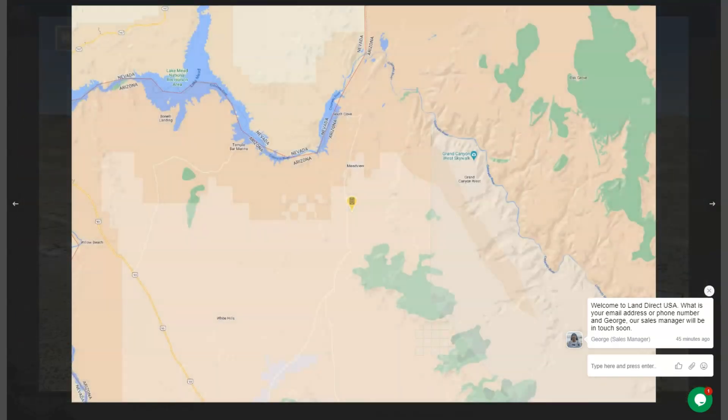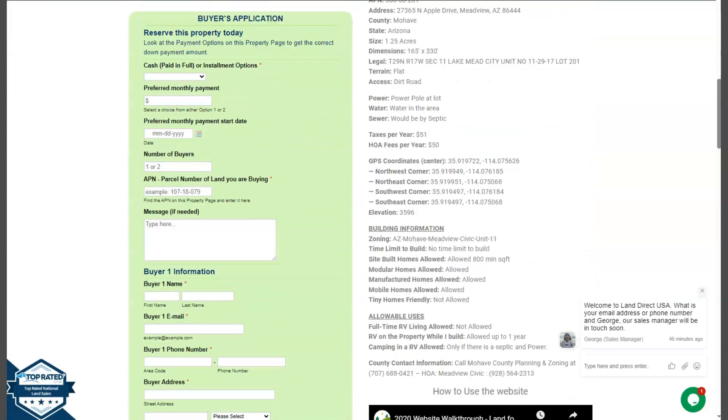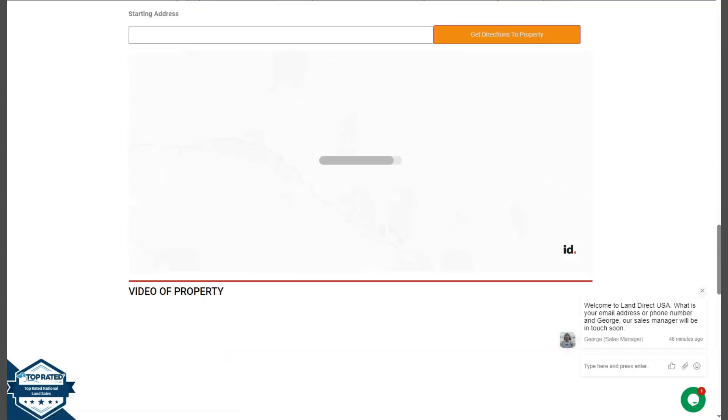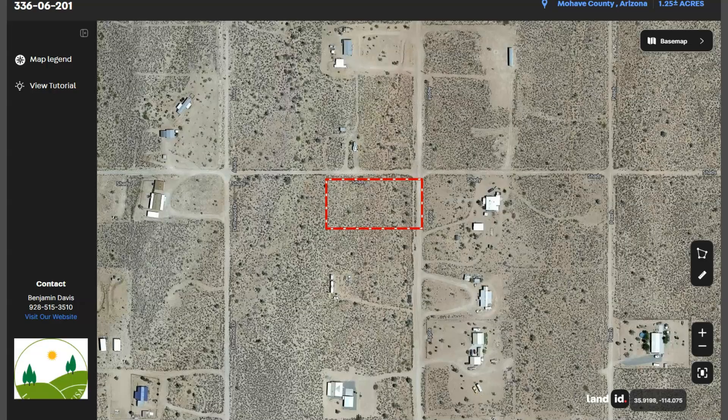Now if we go back and scroll down, you will see here property details and we have here the buyer's application form. If we wanted to take a closer look at the lot, we have here our full screen view of the lot. This is powered by our Land ID software. Click in full screen and you will be directed to an interactive map. This map will provide you dimensions and borders. You can check the surrounding environment and what type of road access the property has.